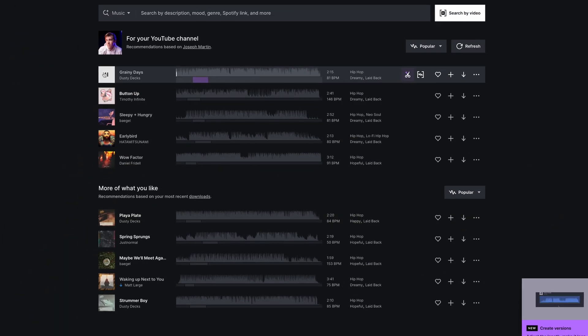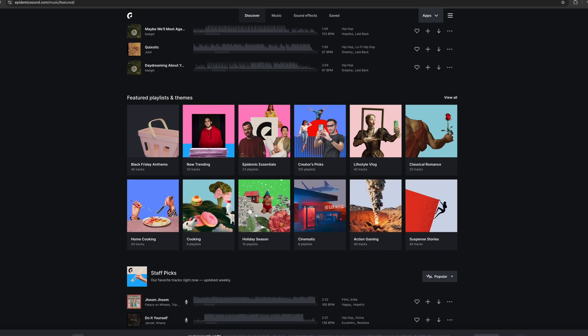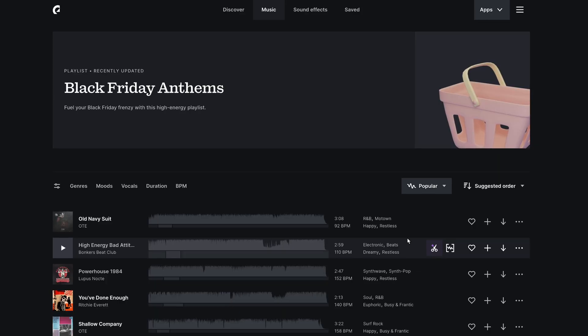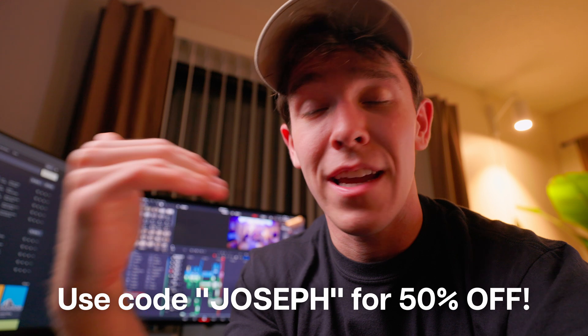Currently their plugin is live for Adobe users so you can use it right now. They also have one coming out for DaVinci Resolve that I have beta access for — it's phenomenal and should be launching any day now. I really believe the quality of this tool is unmatched, and while Epidemic Sound decided to sponsor this video, I would have mentioned them anyway because this is truly a game changer. Right now for Cyber Week they're running a massive 50% off sale on any of their annual subscriptions, so use the code Joseph and go through the link in the description below. It only lasts for the next week so make sure you hop on that if you're interested.